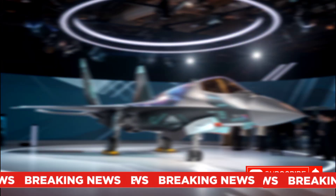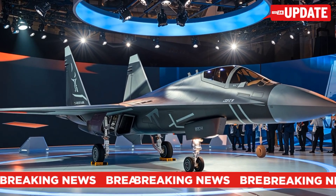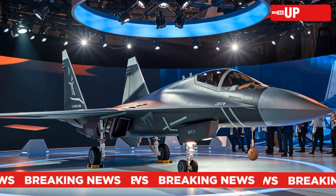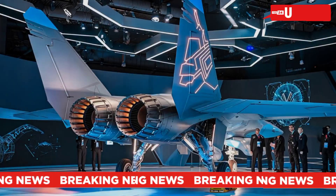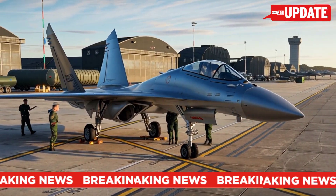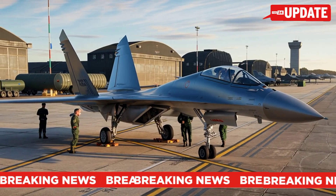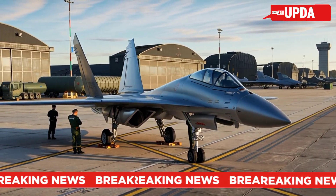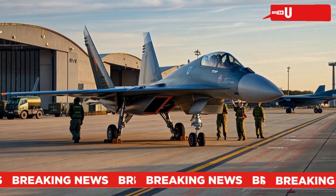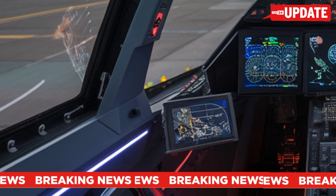History of the Sukhoi Su-57, Russia's next-gen stealth fighter. The Su-57 taking off and performing maneuvers — the Sukhoi Su-57 is Russia's cutting-edge fifth-generation stealth fighter that has been making headlines worldwide. But how did this advanced war machine come to life? Let's take a deep dive into its history and development.